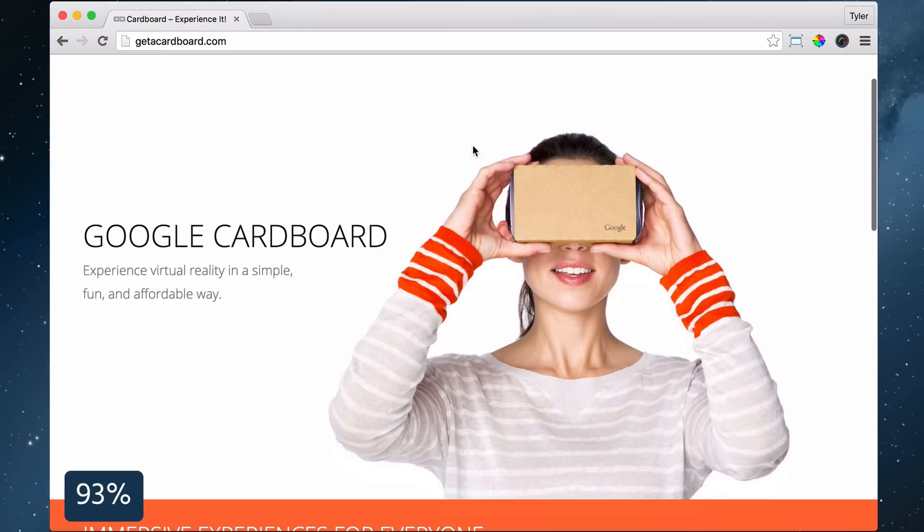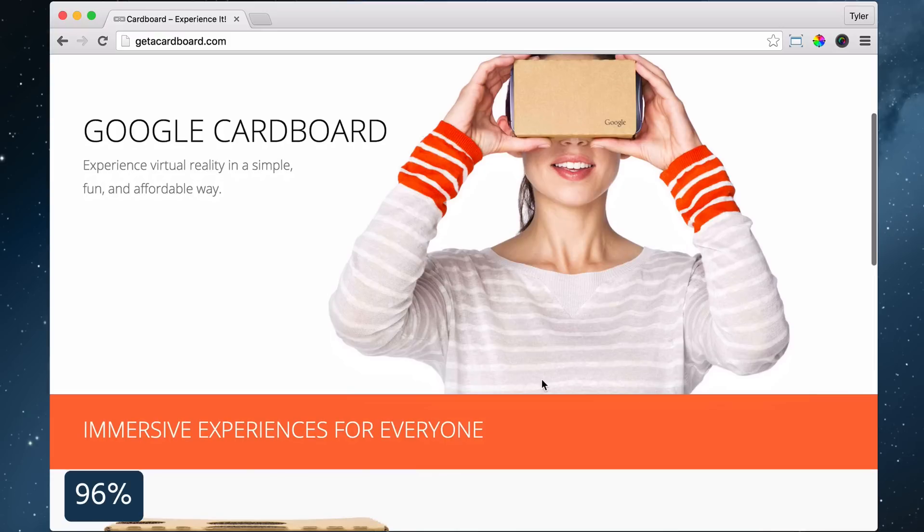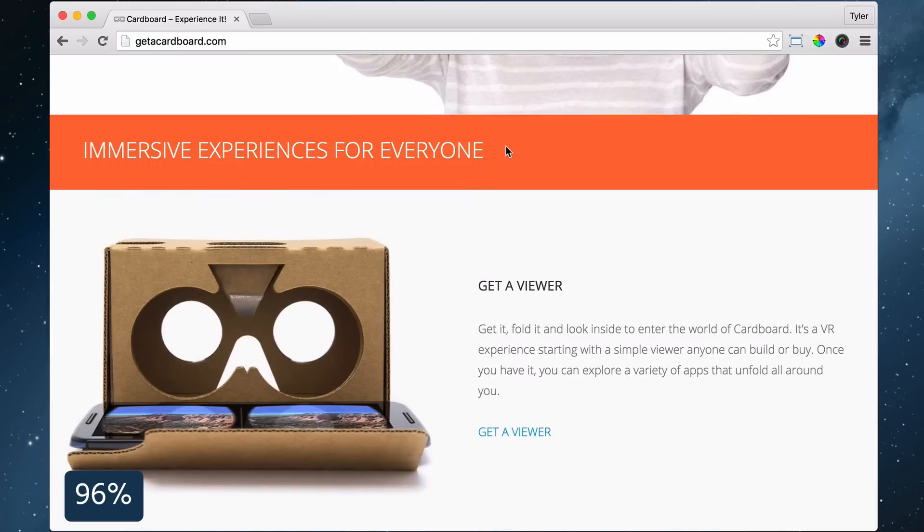In summary, you have learned how to make an amazing website really fast. Congratulations! Please remember to comment, rate and subscribe. I'm Tyler, thank you so much.